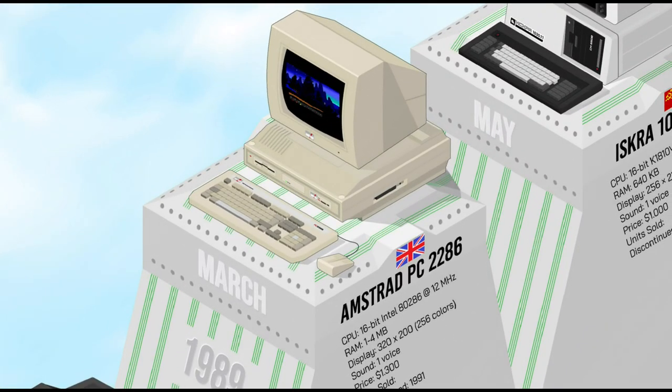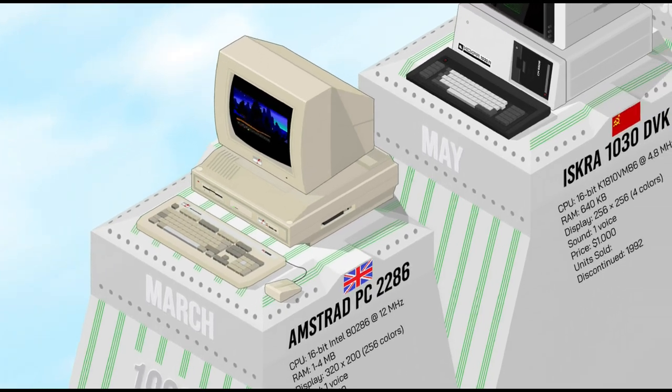Three years after its highly successful first PC, Amstrad launched its second generation, the PC-2000 series. It featured a redesigned plastic case, a VGA output, a 3.5-inch floppy drive, and 1MB of RAM in standard configuration. The most notable improvement was the use of Intel 286 processors, a major upgrade for better performance. The PC-2000 line allowed Amstrad to remain a major player in the European PC market.